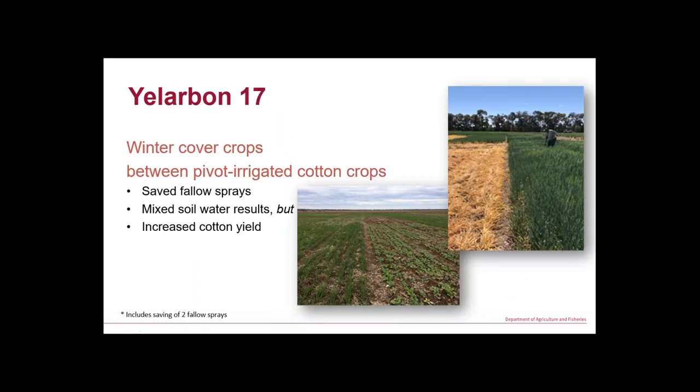We had another site planted slightly before Bunganya — barley cover crops between back-to-back cotton, and also tillage radish on its own. With a bit of crop competition during the fallow we saved ourselves a fallow spray. There were mixed soil water results — some treatments were quite a bit behind on soil water — but this was an overhead irrigated paddock and we increased cotton yields across the board.